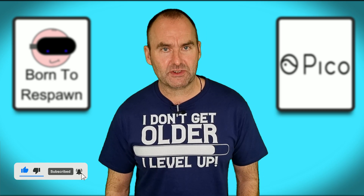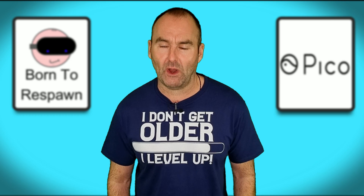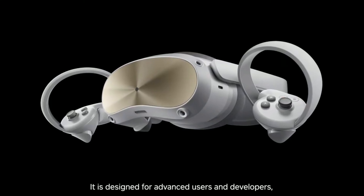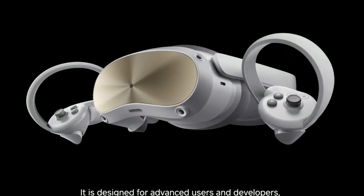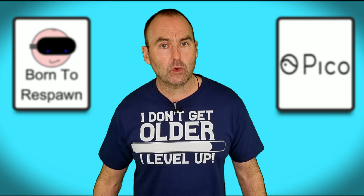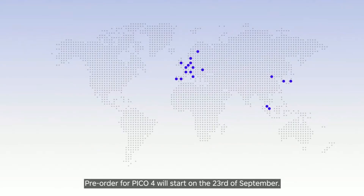My pre-order is going in on the 23rd of September — I will be claiming my 35% discount and can't wait to get my hands on the Pico 4. As a side note, the presentation did also talk about the Pico 4 Pro with its eye and face tracking, but no price, release date or availability were mentioned. Also speaking of availability, the headset will only initially be released in Europe and Asia, but a stateside release has been promised, so keep an eye on the channel for that.